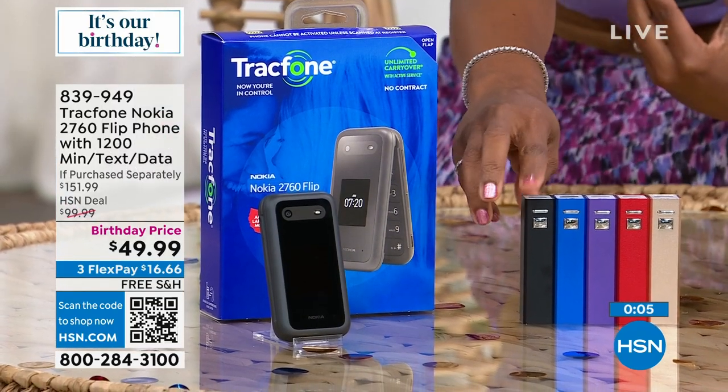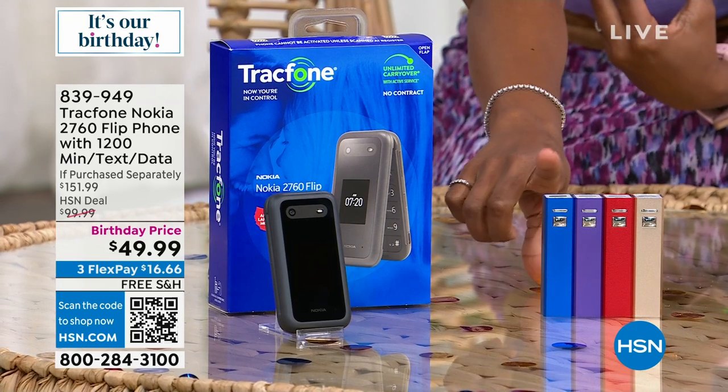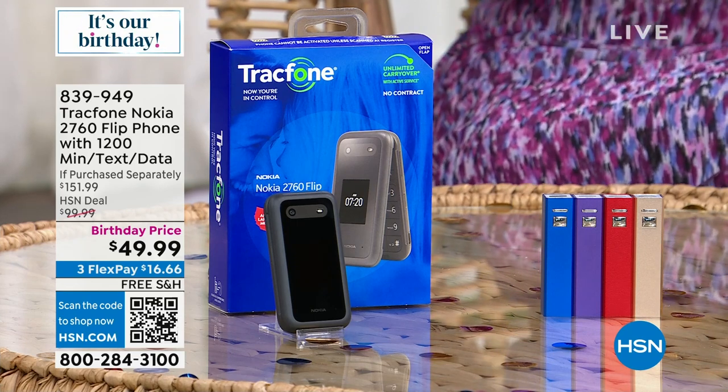If you want the bundle with the black power bank, we're at last call — actually the black is now gone. But you can still get the bundle with blue, purple, red, or gold. You get the extra power bank, the wall charger, 1,200 minutes of talk, text, and data, and triple minutes for life — we haven't said that in years. You've got it all from Nokia. Enjoy your brand new flip phone.